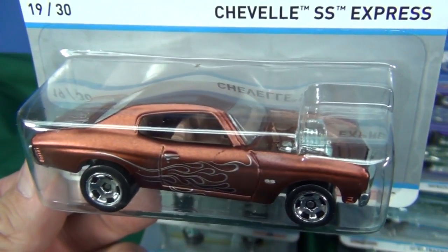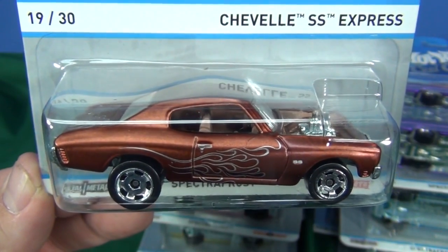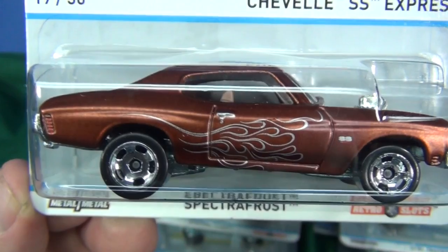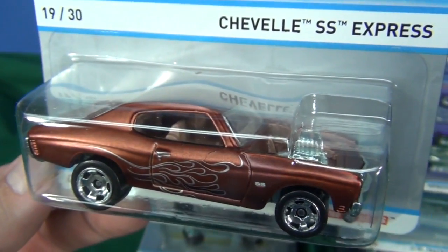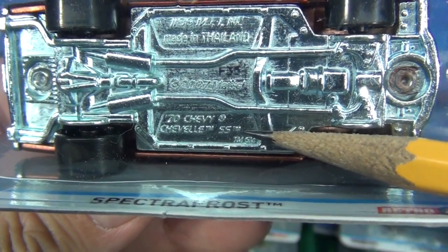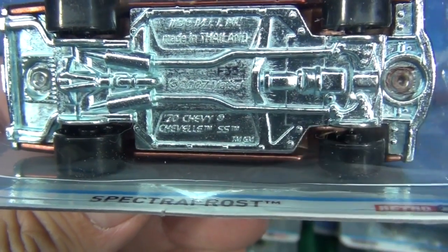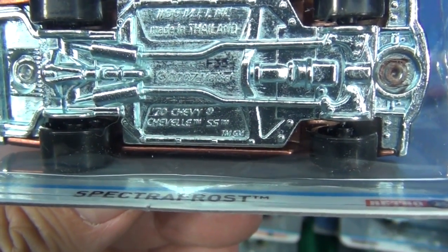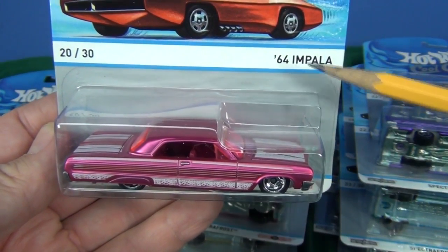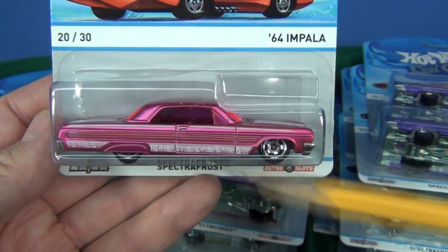Probably won't see it next year either. Next up: Chevelle SS Express. I really like these big-body early '70s models. This root beer color is pretty nice. Now, they say Chevelle SS Express on the card, but if you look at the base, it actually shows '70 Chevy Chevelle SS. So it says '70 on the base and not on the card. It's not unusual for Mattel to use a different name on the package.